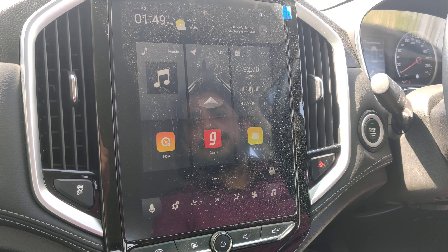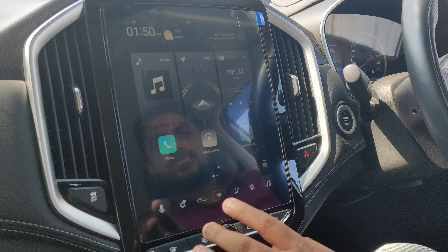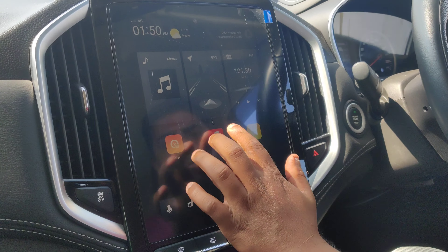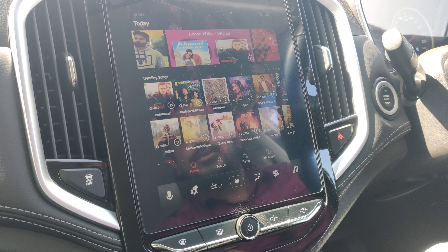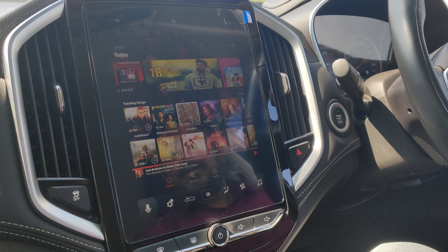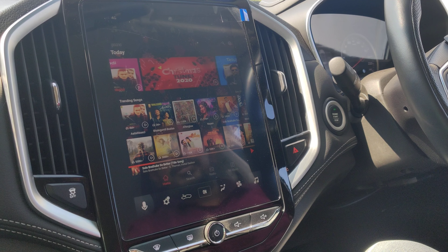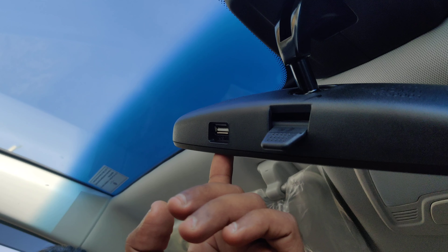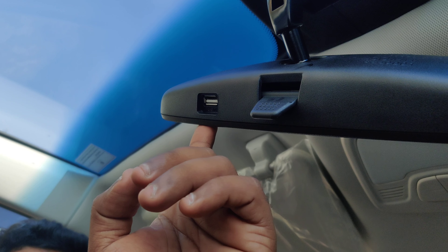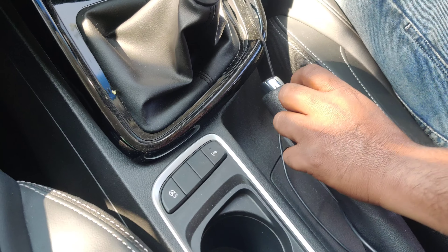Right now we have the touchscreen navigation system showing GPS, FM, and the music system. We also have the Gaana app — I'm going to play a song from it, which streams fully from the internet as a subscription package. The speakers and entertainment system are really beautiful and amazing. We also have a USB port connected to the mirror link, so you can plug in a USB pen drive and it plays directly through the entertainment system — one of the best features.